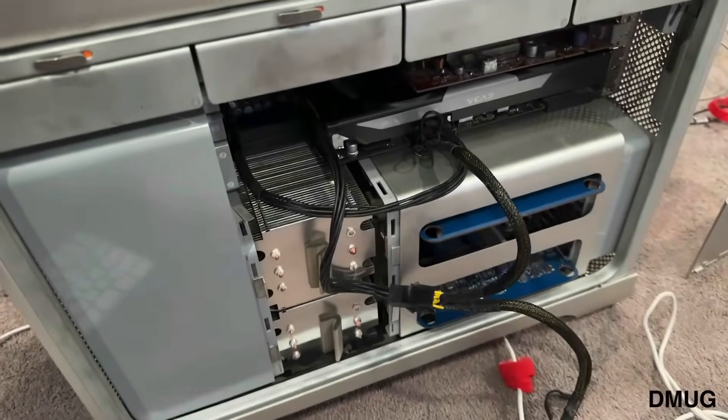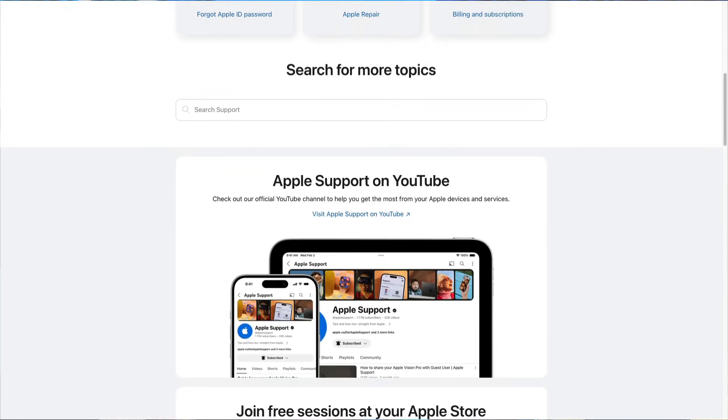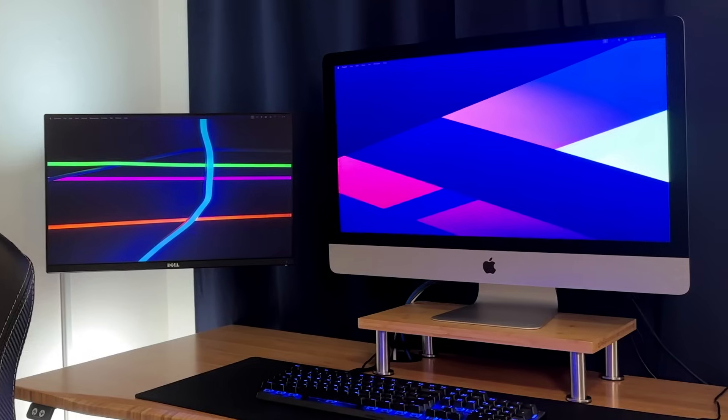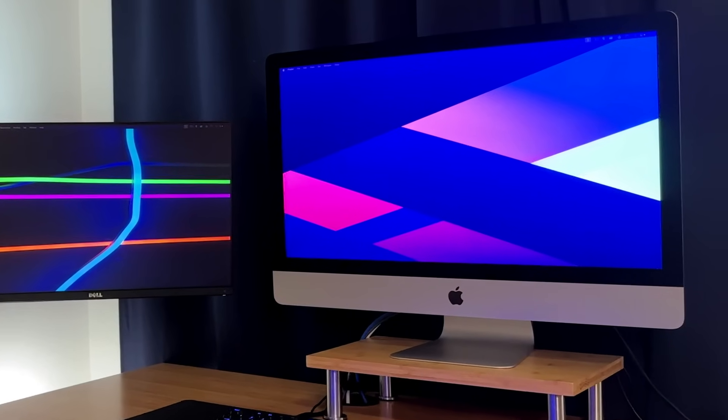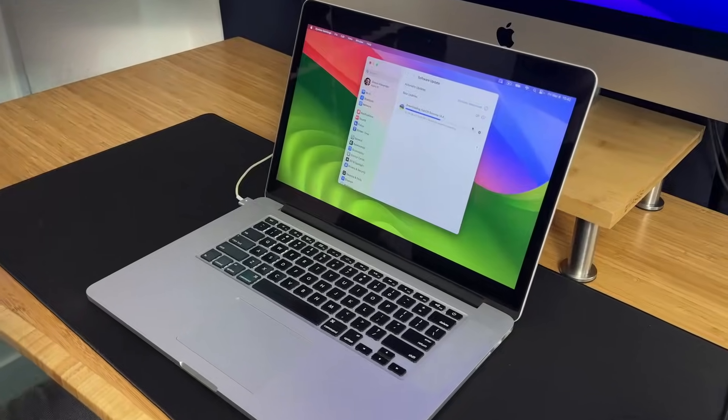And of course, if something goes wrong, you're on your own. Apple won't provide technical assistance or repairs for issues related to unsupported installations — although if you came into the Apple store that I worked at with an unsupported installation, we would certainly wipe it clean and install the latest supported OS if that's what you were looking for. It's probably not the best option for your primary computer, but it can certainly breathe new life into older, functionally sound machines.